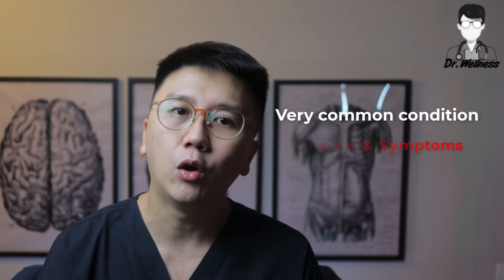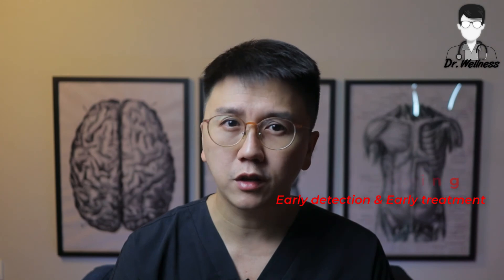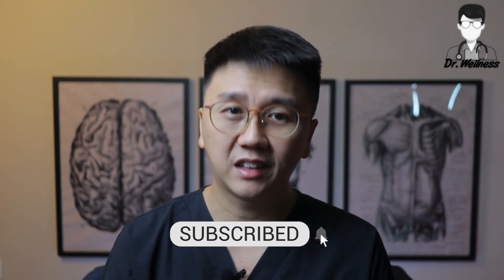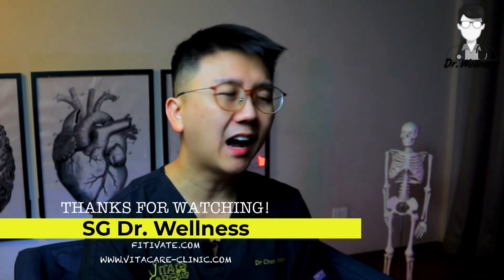So there you go — a short video about hyperlipidemia. Recognize that it is an extremely common condition in adults with little or no signs and symptoms. Manage your lifestyle well by modifying your diet and exercise. Go for regular health screenings for early detection and timely treatment to avoid serious consequences like heart attack and stroke. Please click on the subscribe and notification button if you are new to our channel, like and share this video if you find it useful, and comment below if you want me to talk about any other medical topics. Stay safe, stay healthy. Till the next time.